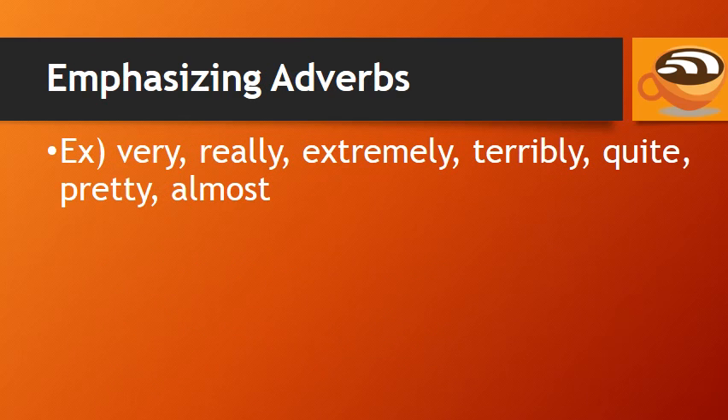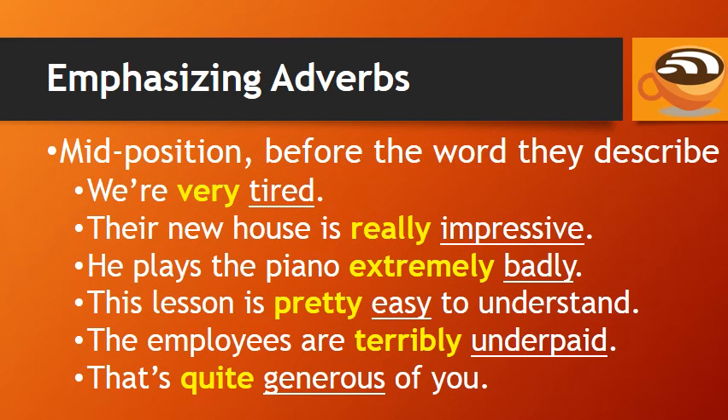Emphasizing adverbs are words like very, really, extremely, terribly, quite, pretty, and almost. These usually go in the mid position, immediately before the word they describe. For example: 'We're very tired.' 'Their new house is really impressive.' 'He plays the piano extremely badly.' 'This lesson is pretty easy to understand.' 'The employees are terribly underpaid.' 'That's quite generous of you.'